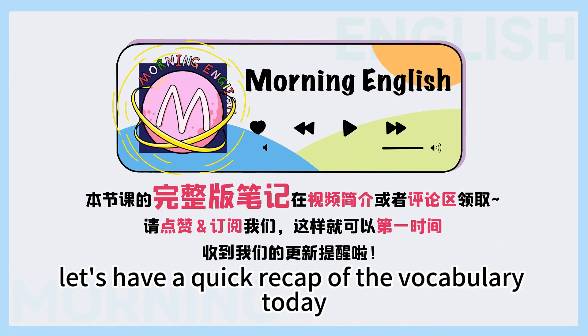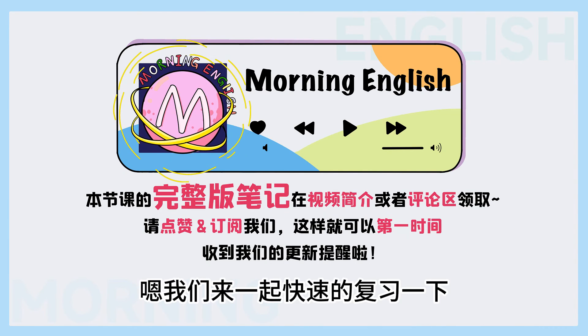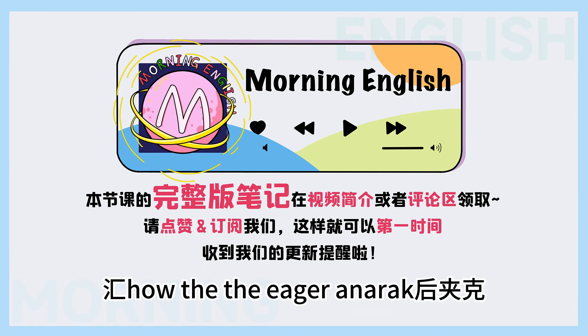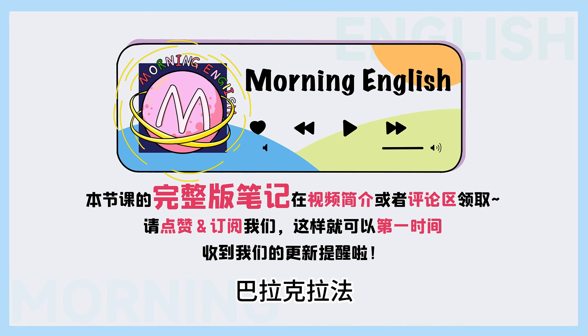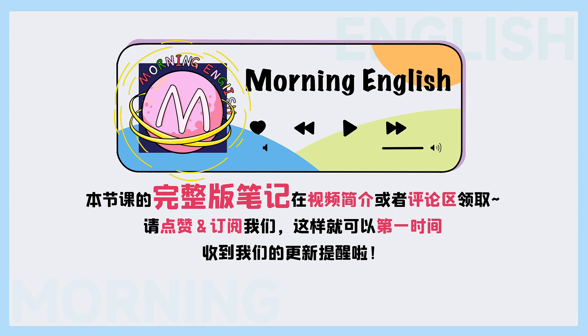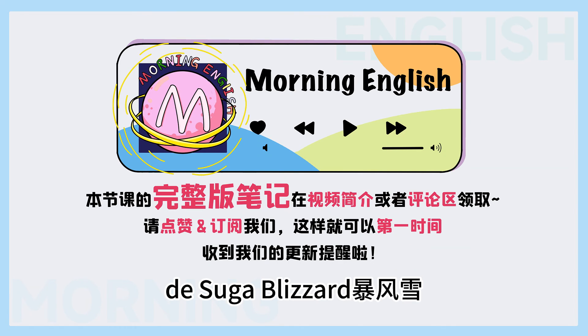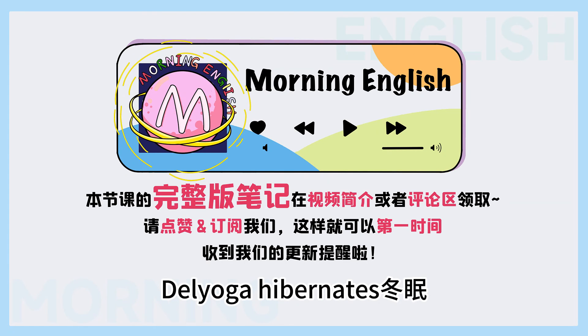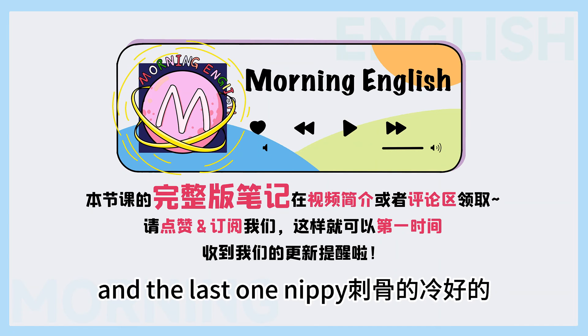Now let's have a quick recap of the vocabulary today. 我们来一起快速地复习一下，看今天我们学了什么样的词汇。 第一个，anorak 厚夹克。 第二个，balaclava 巴拉克拉发帽子。 第三个，below zero 零度以下。 第四个，blizzard 暴风雪。 第五个，black ice 黑冰。 第六个，hibernate 冬眠。 And the last one, nippy — 刺骨的冷。